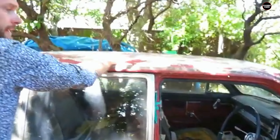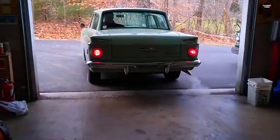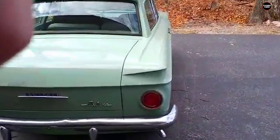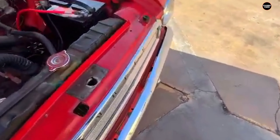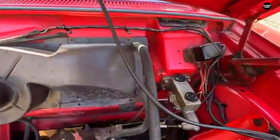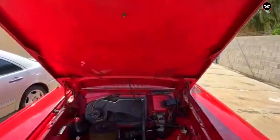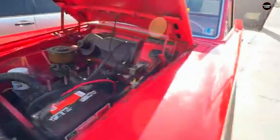AMC had built its reputation on producing small, efficient cars, particularly during the 1950s and 60s, when many American manufacturers were focusing on larger, more luxurious models. The Rambler was designed to appeal to the cost-conscious consumer — someone looking for a basic, no-frills vehicle that would get them from point A to point B without breaking the bank. The design was simple and utilitarian, with sharp lines, a squared-off roof, and flat surfaces that made it look more like an appliance than an automobile.